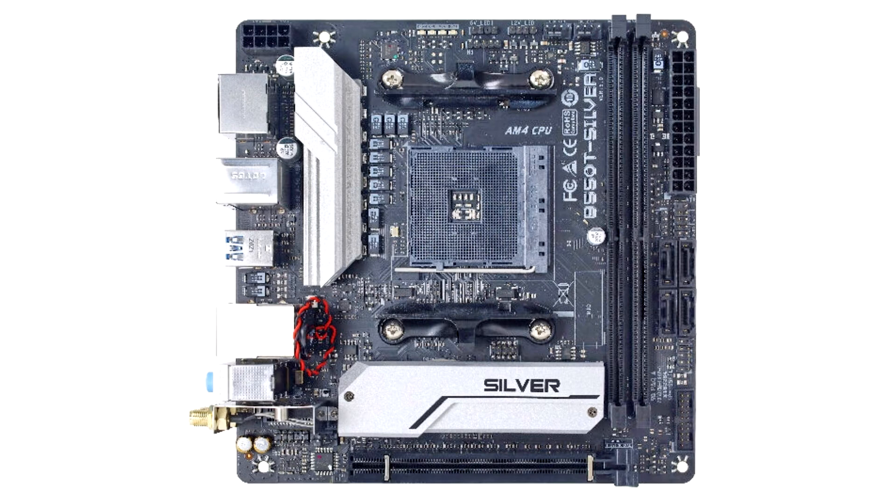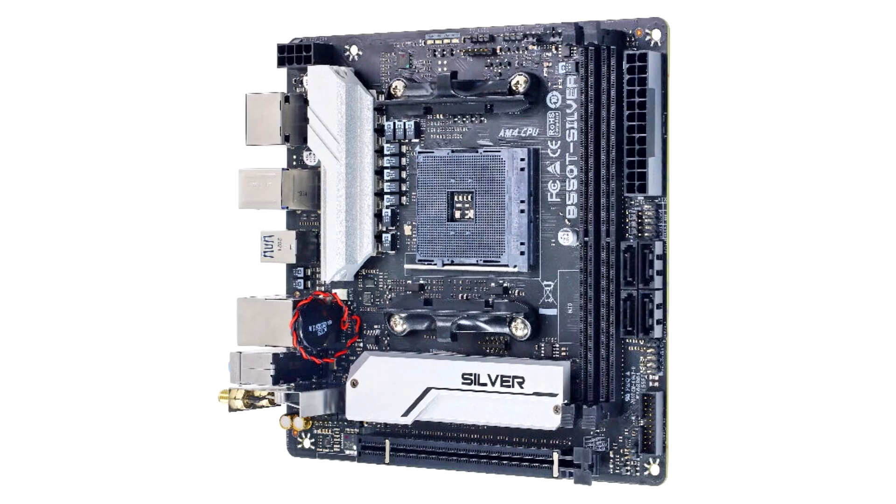Featuring a 2-DIMM DDR4 RAM configuration that can support up to 64GB of high-speed 4933+ OC RAM, the B550T Silver Motherboard works amazingly well for a home or office PC that takes less space yet carries a lot of power at its core.